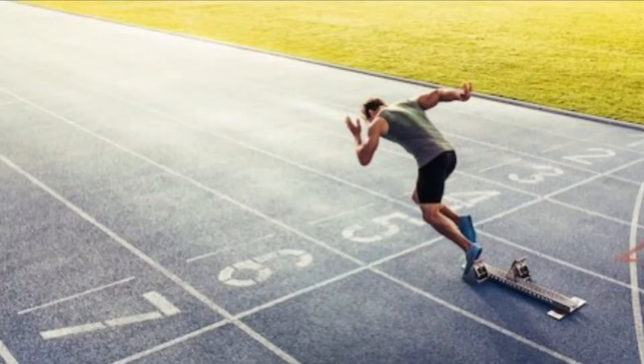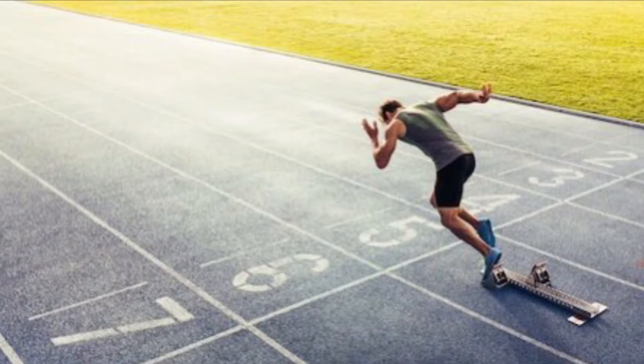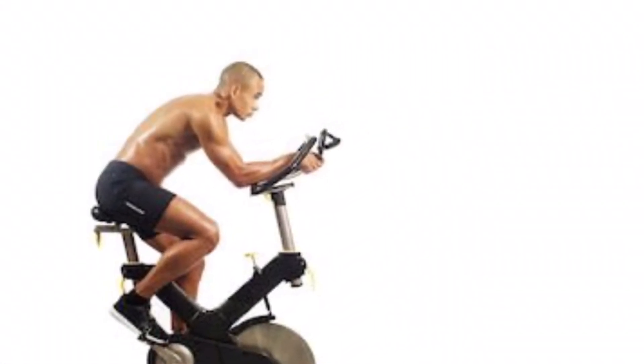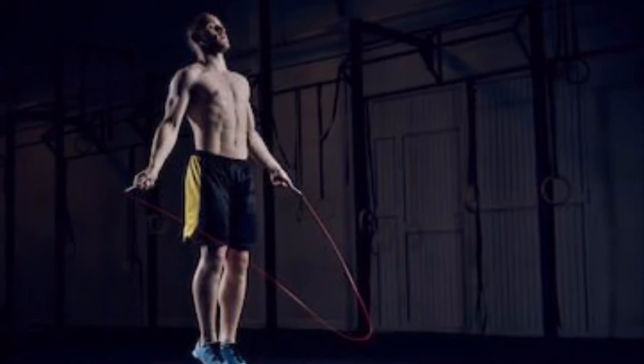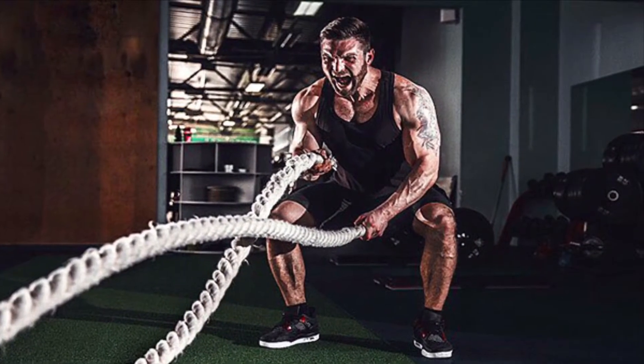There are many styles and many different ways to incorporate HIIT into your regimen: doing sprint intervals, biking, rowing, jump roping, and utilizing battle ropes.